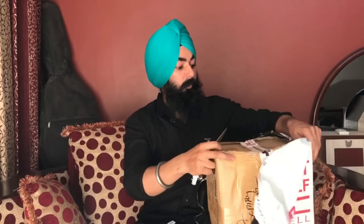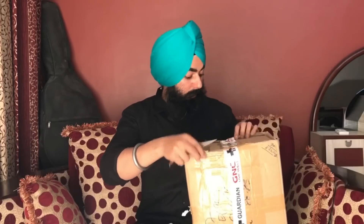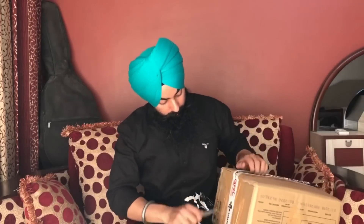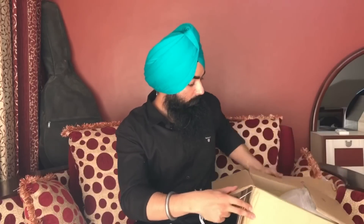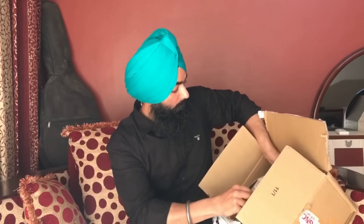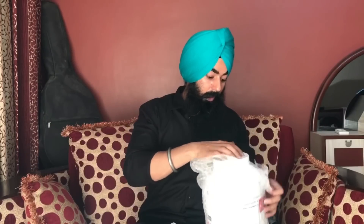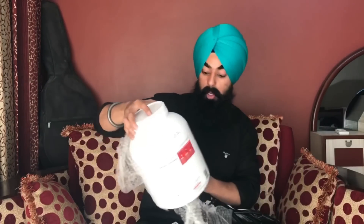The GNC website is Guardian.in. Let us check what's inside. Here is GNC's new Pro Performance 100% Whey Protein, which is Chocolate Flavor.